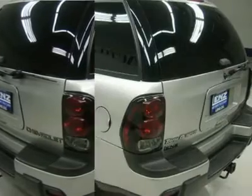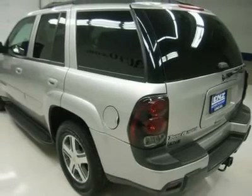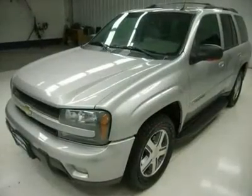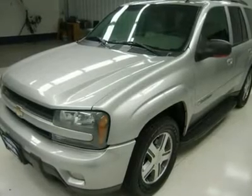Keyless entry, CD and tape player, rear manual liftgate and glass, multifunction steering wheel, driver information center, Homelink system with three programmable security and garage buttons, LATCH child safety system.